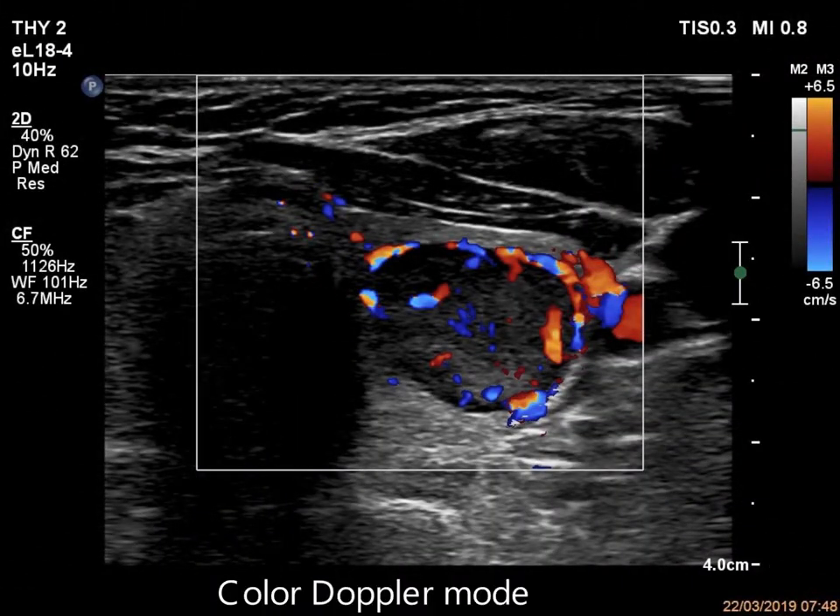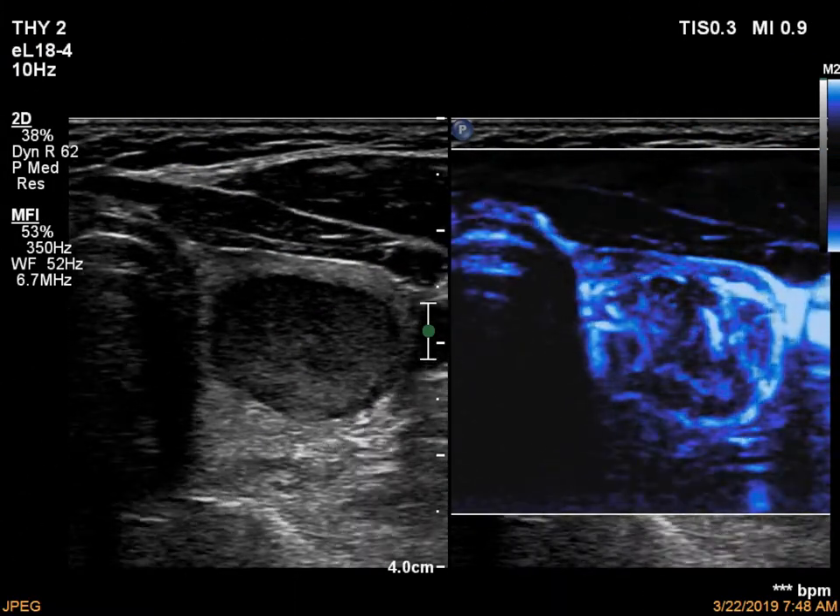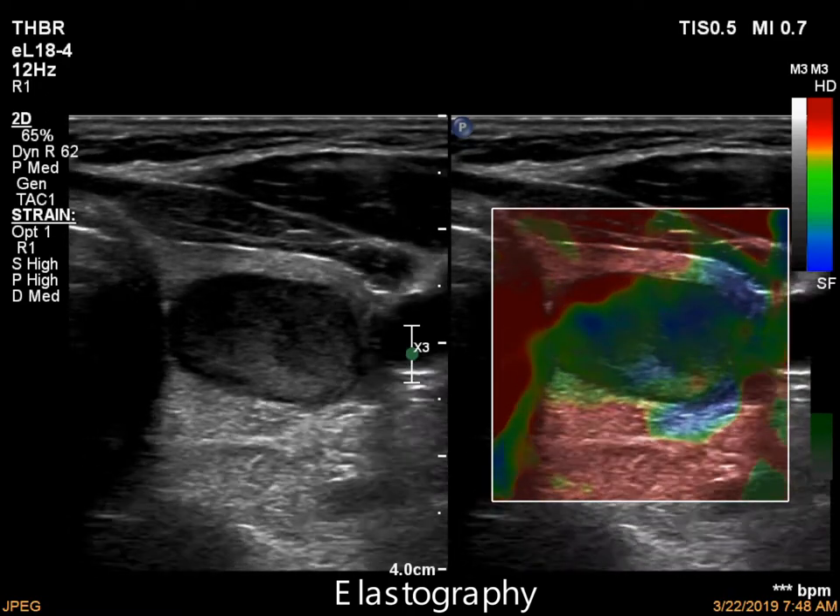The nodule presents paranodular blood flow both on color Doppler mode and microflow imaging. The nodule was not hard on elastography.